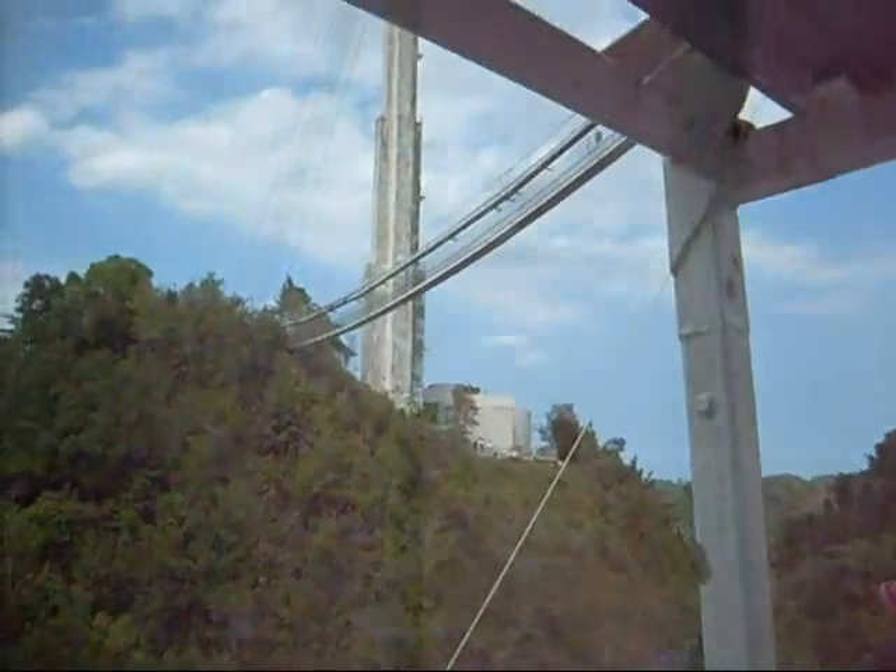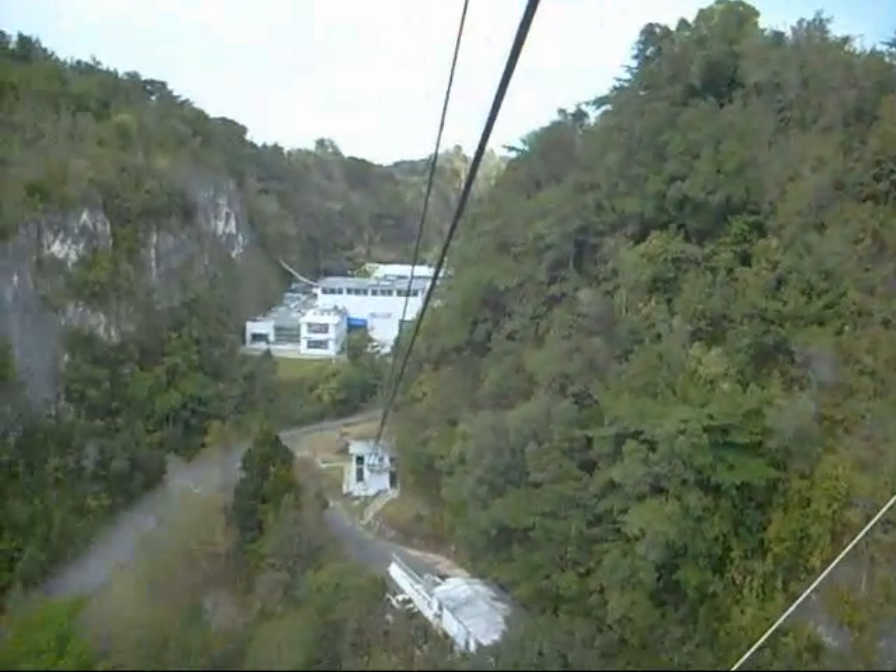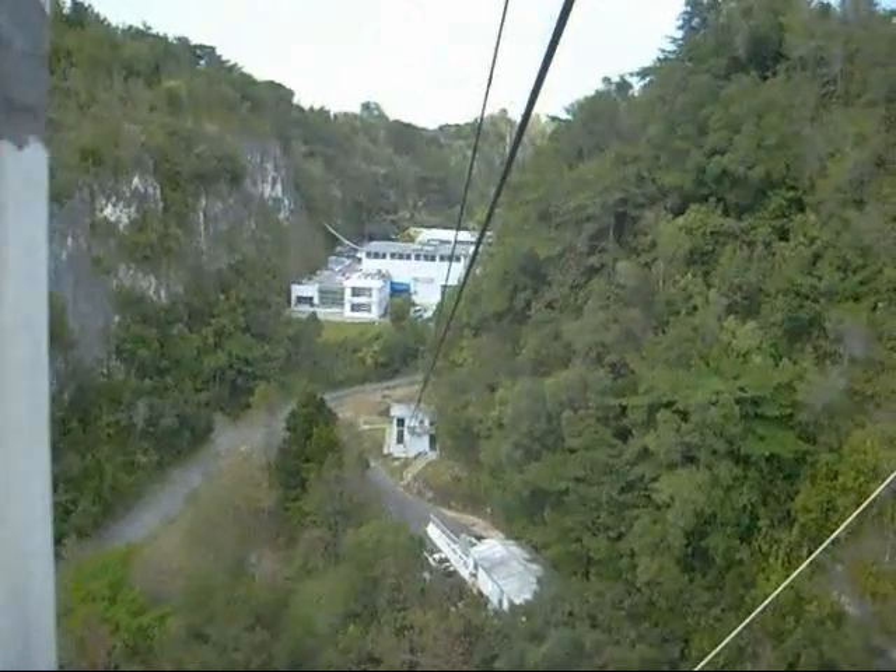Looking behind us from the cable car, you can see the visitor's center at the top of the hill and the cable car house, telescope control room, and scientist's offices at the bottom.